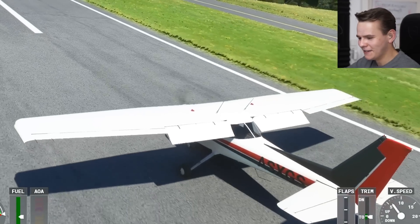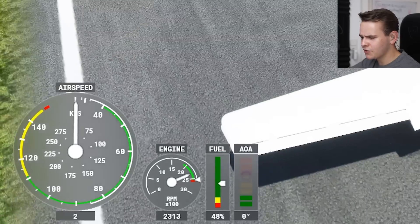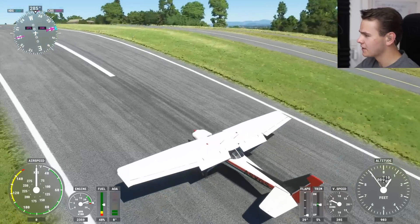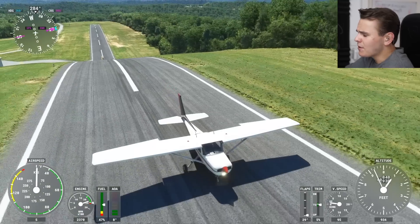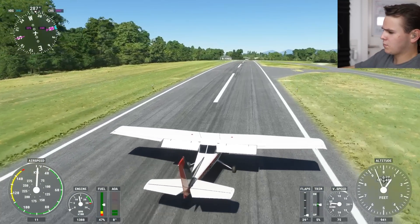Let me try to taxi up the mountain here. Is this even going to work? Full power now. Four knots, three knots, two knots, one knot. Come on, we can do this. Here we go. I've never given this much power input into a plane while taxiing, but here we go. That works as well.